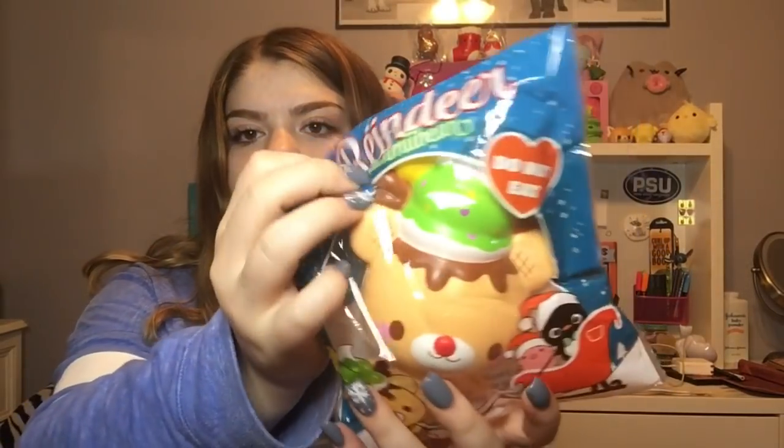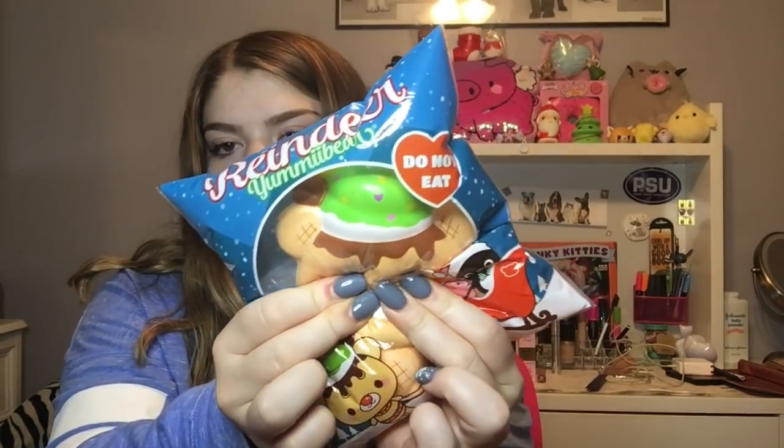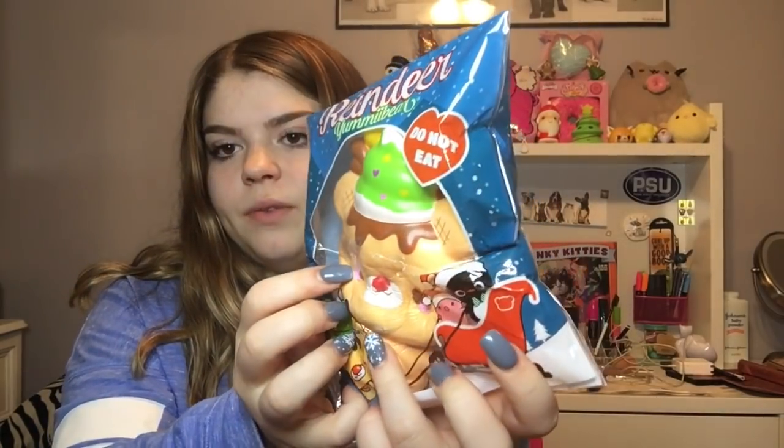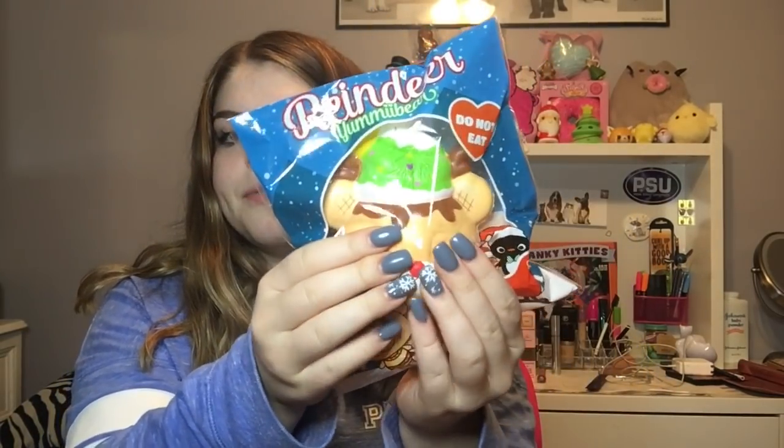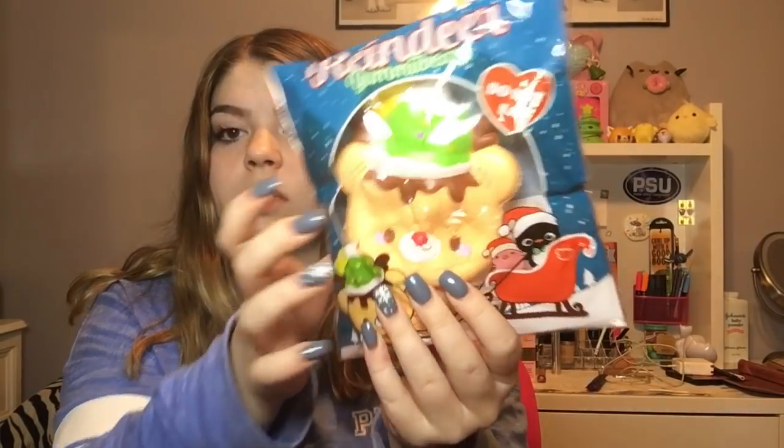Next I got another yummy bear — the reindeer yummy bear. This is one of the new Christmas yummy bears from this year. I got all of last year's ones so I had to get this one. It is so slow rising — I've seen different batches where some are slow rising and some are really fast rising.